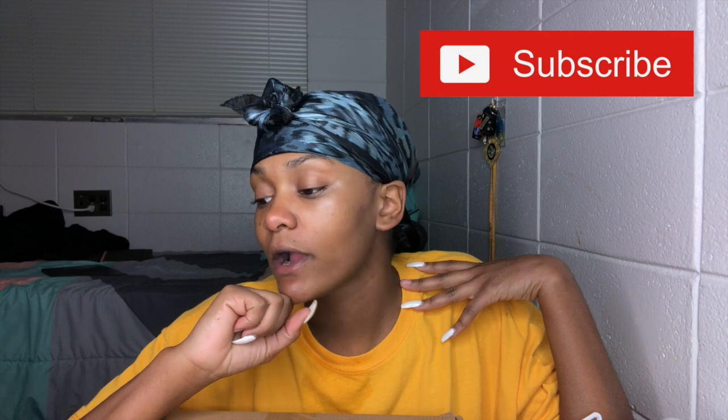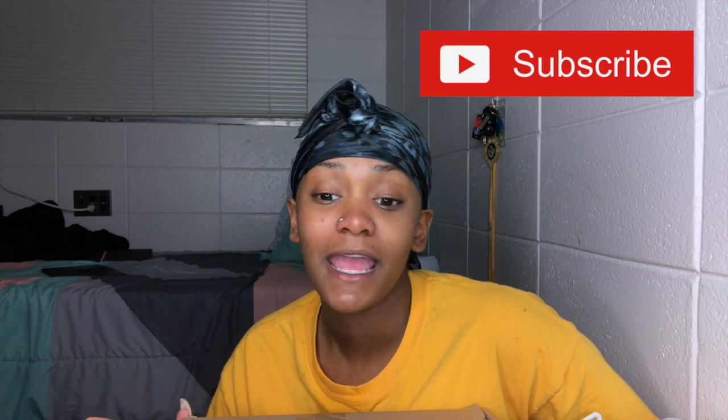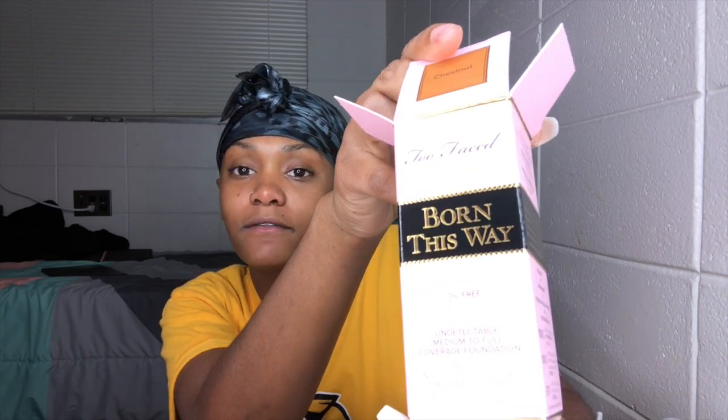We're just going to get right into it. I went to Sephora today because, as I've been saying in a couple of my videos, I want a foundation that's going to match my skin perfectly — like I want it to be my favorite foundation. I want to find the one I really like. So I picked up the Born This Way foundation.